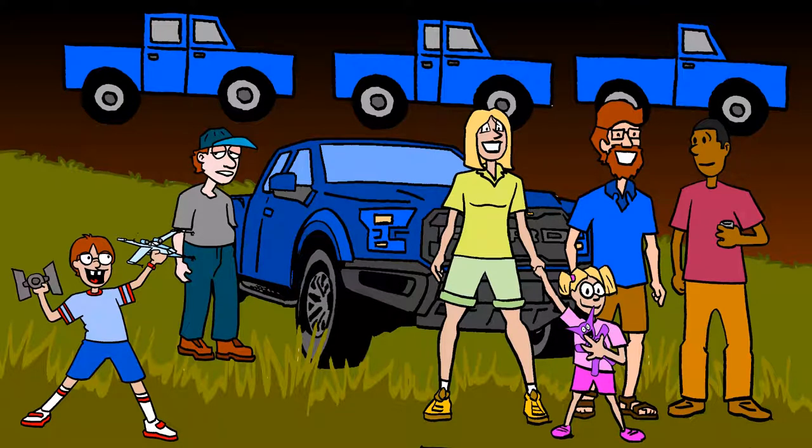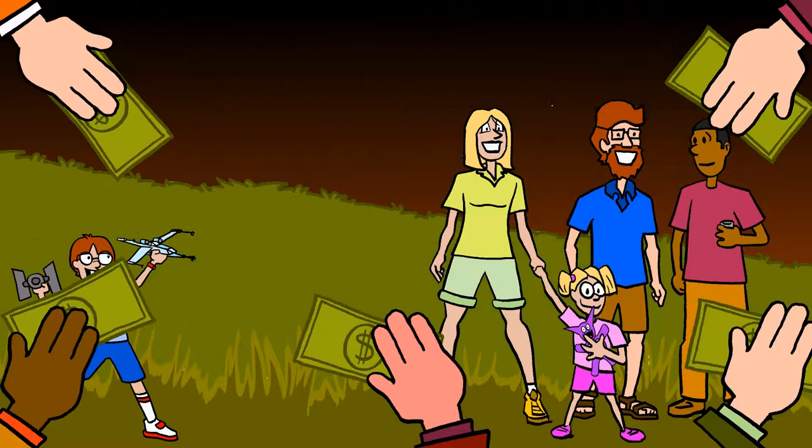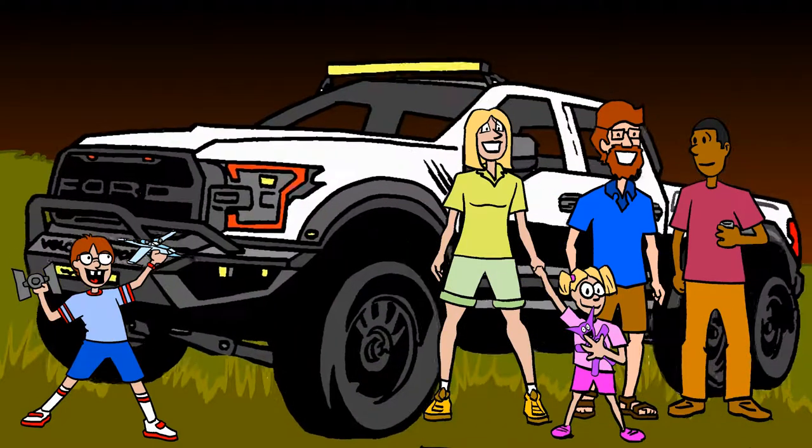If you want to save the entire neighborhood, start crowd funding for a Hennessey Velociraptor now.